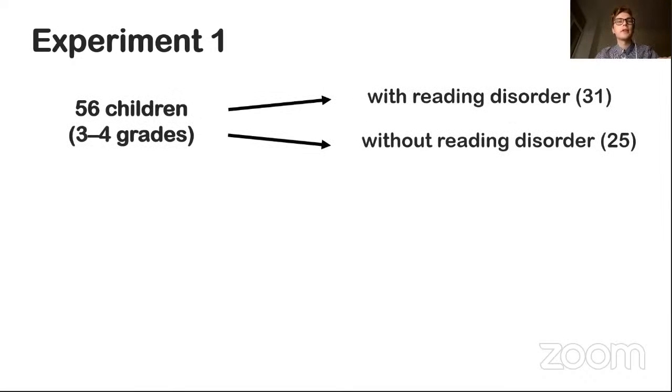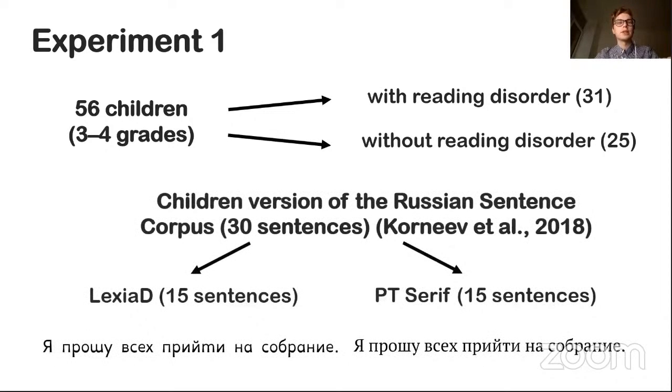The first experiment involved 56 primary school children in grades 3 to 4. 31 pupils had reading disorders according to speech therapists, and 25 children were in the control group and didn't have any disorders. Participants read a children's version of the Russian sentence corpus, which consisted of 30 sentences. Half of the sentences were presented in font Lexia Dini and the other half in font PT Serif, a popular serif font.